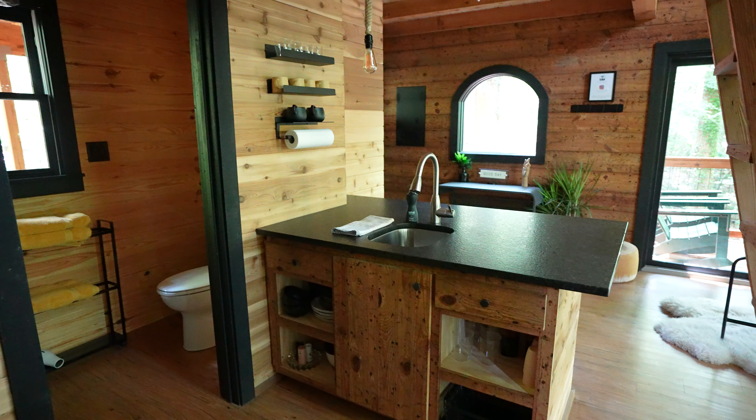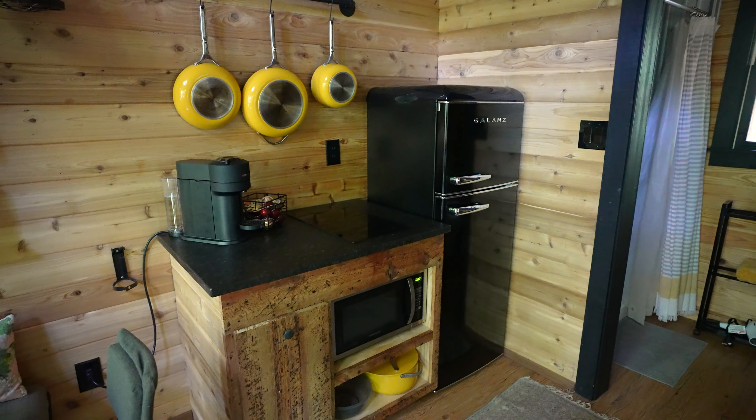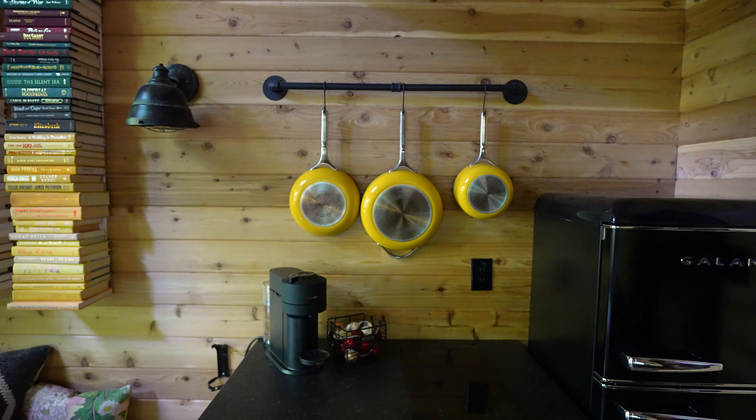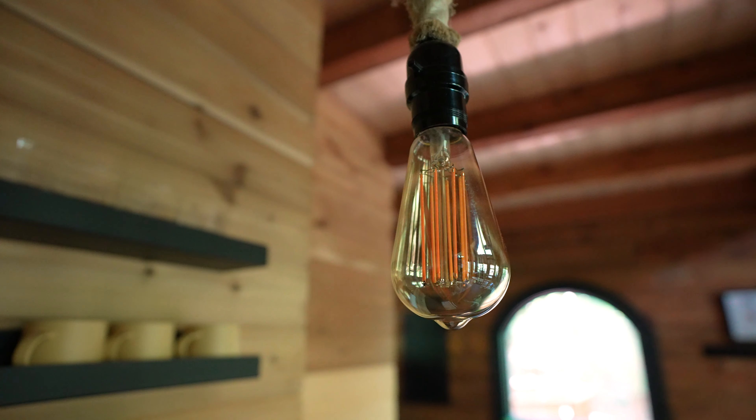And then this is the kitchen with your basic appliances to cook a meal. They also have a Nespresso for coffee, which I am super excited about. I also love that they have little pops of yellow everywhere and Edison light bulbs.